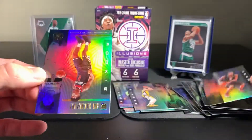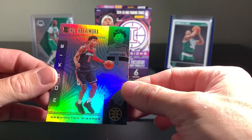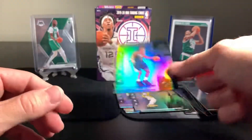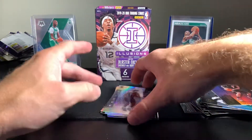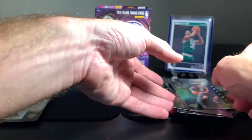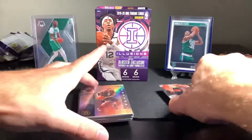Kawhi Leonard. And Hachimura - I always butcher his last name - rookie card. So overall, it did pretty well. I like to collect rookie cards, we've got some nice base cards, and these are cards I haven't had with this design before. I haven't opened Illusions before. I don't know if it's a product that's around every single year, but that was a lot of fun.